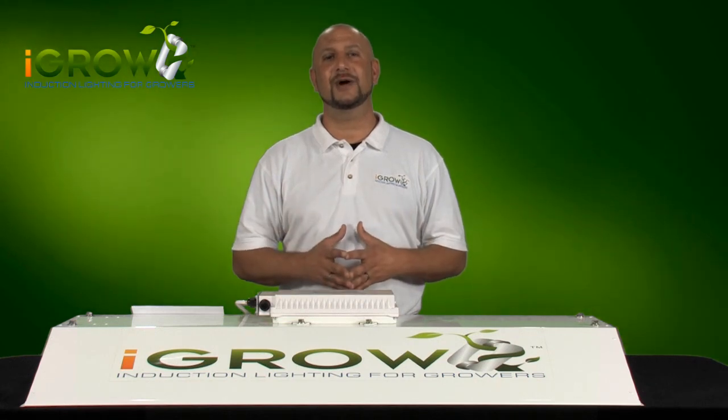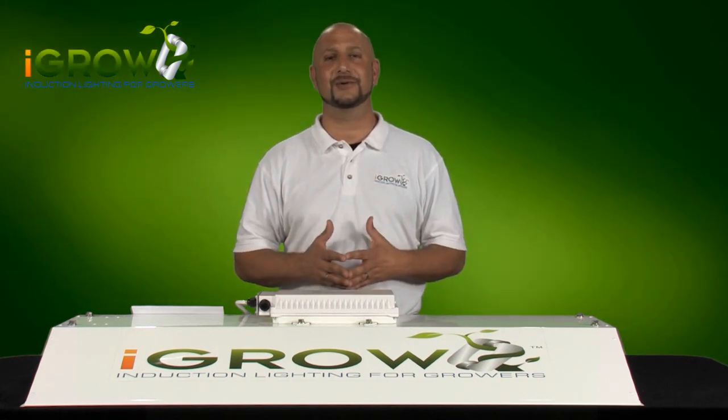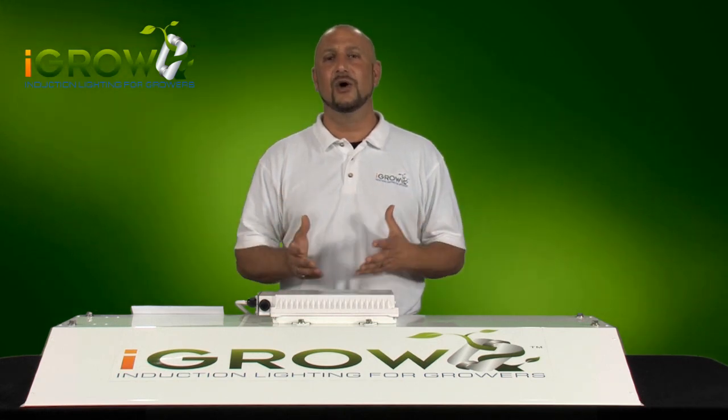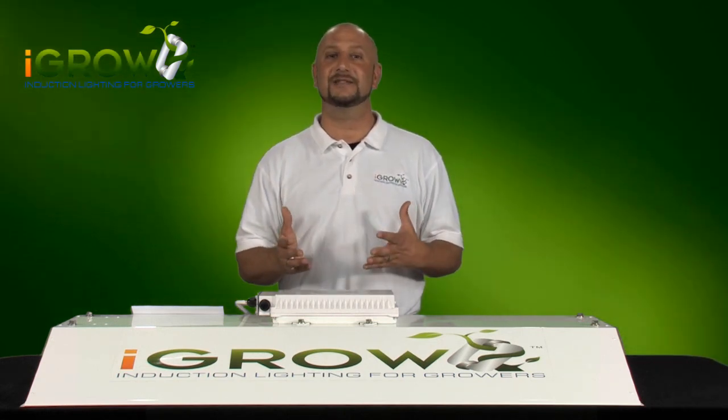Later in this video, we'll actually demonstrate what this Colorado grower was experiencing and seeing with his iGrow light. But first, let's focus on light penetration, what that means, and the science behind it.